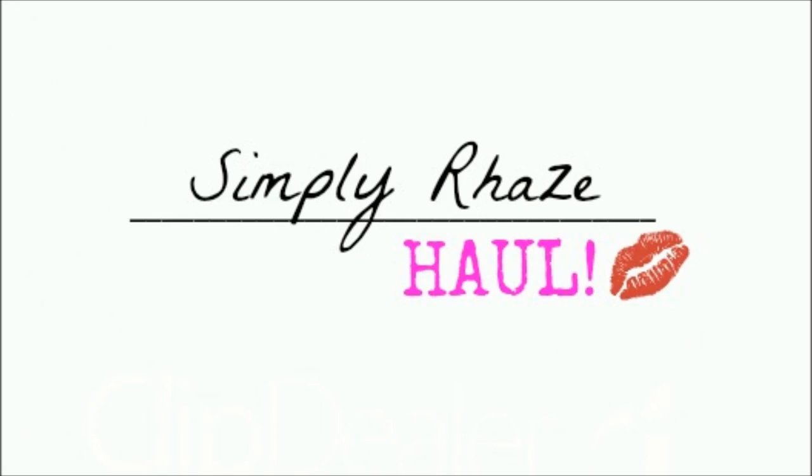Okay, let's start! Hi guys! This is Rizal! Welcome back to my channel! Today I'm going to do a haul because SM had their 3-day sale — the 14th, 15th, 16th. We went on the 15th.